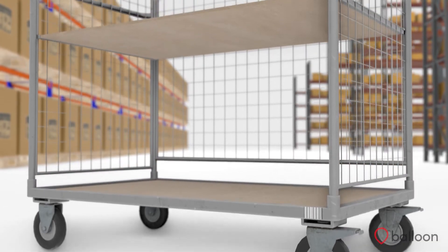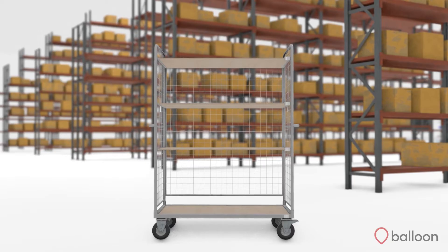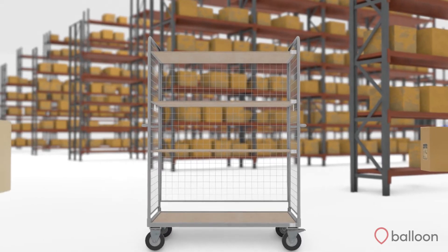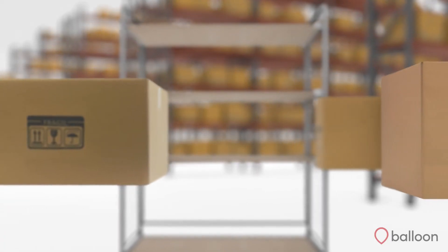In this instance there are four available slots on the cart. The system automatically assigns an order to be picked into each slot. When assigning the orders to the slots on the cart, Kerber WMS uses the volumetric data of the products to calculate whether or not the order will fit into the given slot.